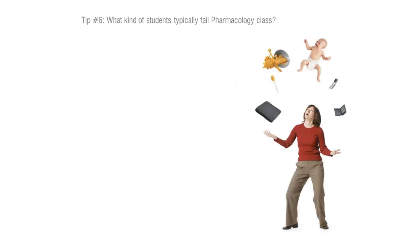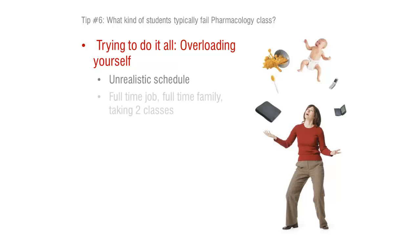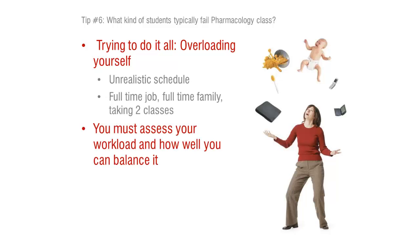The student who fails tends to sometimes fit a mold. The first thing I notice is that this is a student who overloads themselves — they try to do it all. Taking two classes, working full time, and trying to tend to a full-time family. This is a lot of times unrealistic. You can't give 20 hours to pharmacology, another 20 hours to fundamentals, and work full time — there's just not enough time in the day. One of the first indicators of success is what your workload looks like and how well you can balance it.